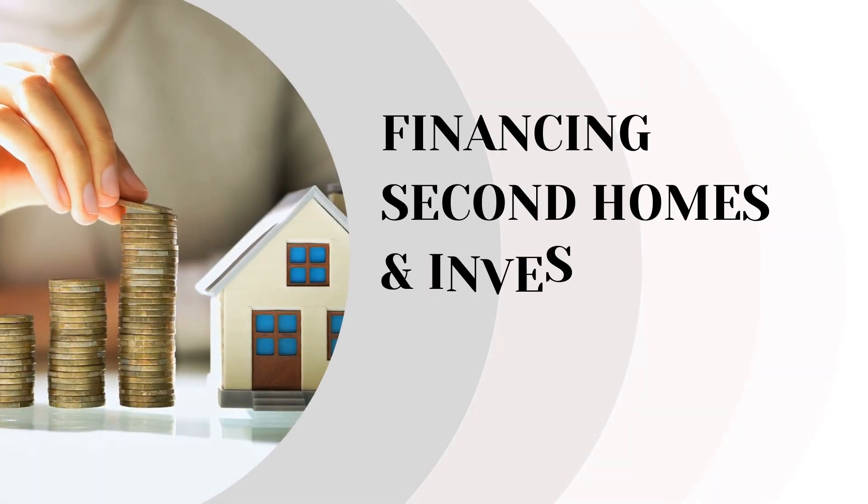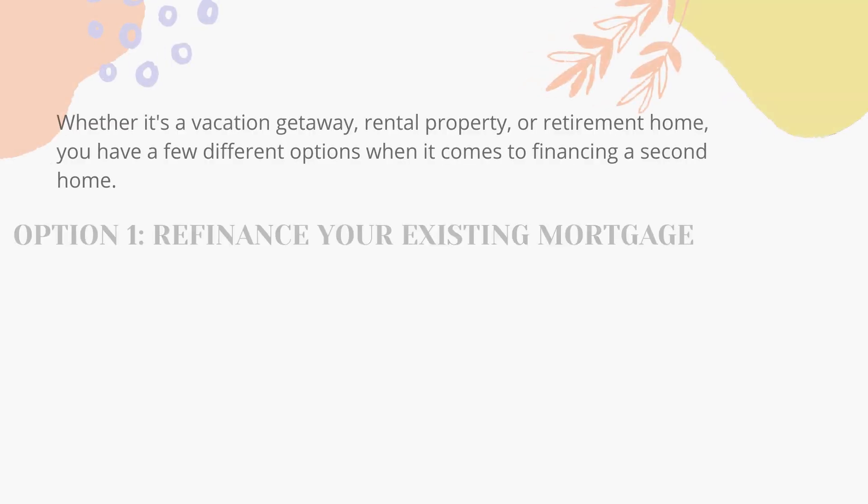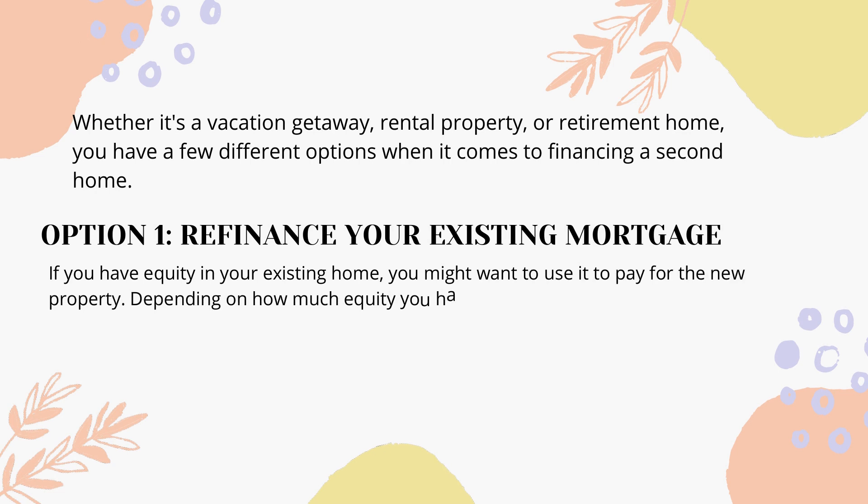Financing Second Homes and Investment Properties. Whether it's a vacation getaway, rental property, or retirement home, you have a few different options when it comes to financing a second home.